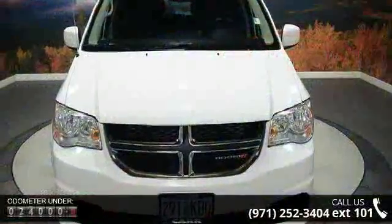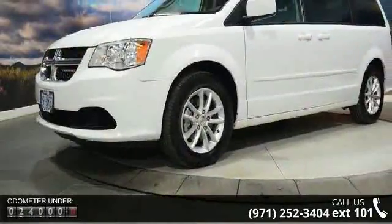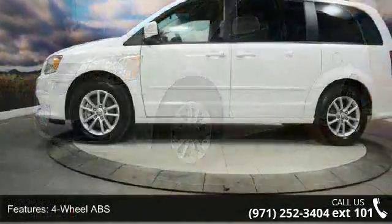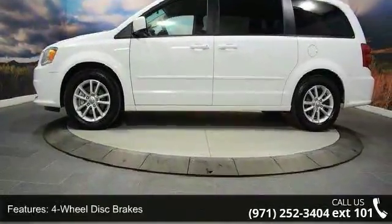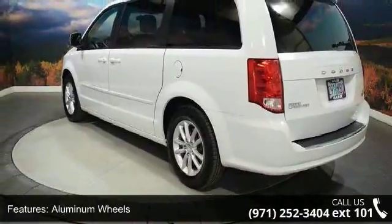Some of the top features included with this vehicle are 4-wheel ABS, 4-wheel disc brakes, 6-speed automatic transmission, adjustable steering wheel, aluminum wheels, AM FM stereo, auto transmission with manual mode, brake assist, and bucket seats. Let us put you in the driver's seat today.